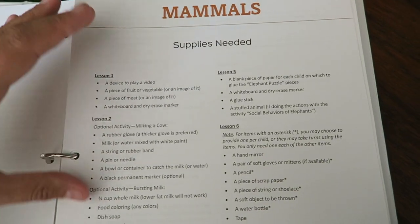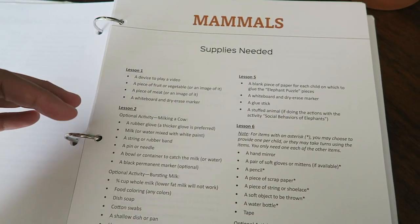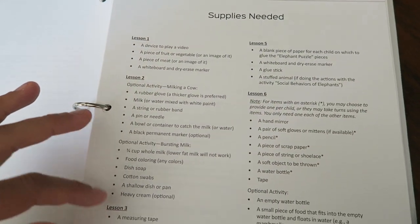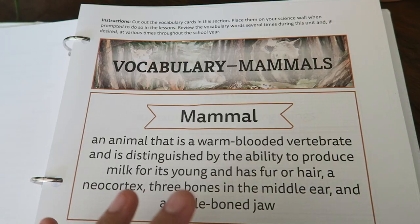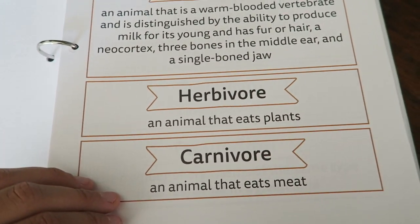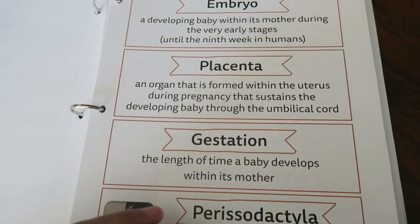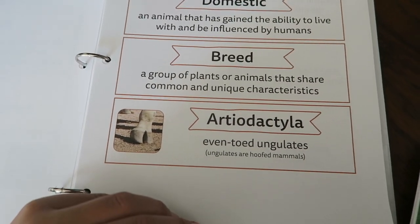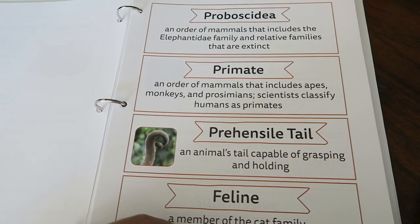This is the supplies needed section, located in the beginning of the unit just like every science unit from the Good and the Beautiful. They make it super easy for you to plan ahead and know what you'll need in each lesson. Moving on to vocabulary — these are vocabulary words you can cut out and put on your science wall. All of these are vocabulary words for the mammals unit, and the kids will be learning them gradually as they go through each lesson.